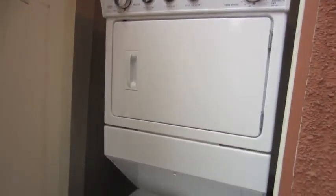Outside on the balcony is where, for some reason, they keep the washing machine and dryer. But at least I have one, so I can't really complain about that. I'm going to leave the door open so I can air out my apartment.